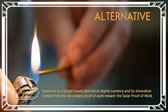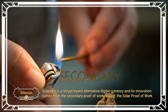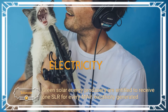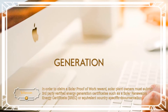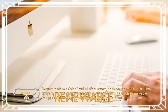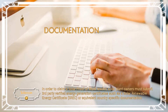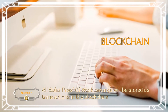SolarCoin is a script-based alternative digital currency and its innovation comes from the secondary proof-of-work reward, the solar proof-of-work. Green solar energy producers are entitled to receive one SLR for every MWh of electricity generated. In order to claim a solar proof-of-work reward, solar plant owners must submit third-party verified energy generation certificates such as a Solar Renewable Energy Certificate (SREC) or equivalent country-specific documentation. All solar proof-of-work rewards will be stored as transactions in the blockchain.